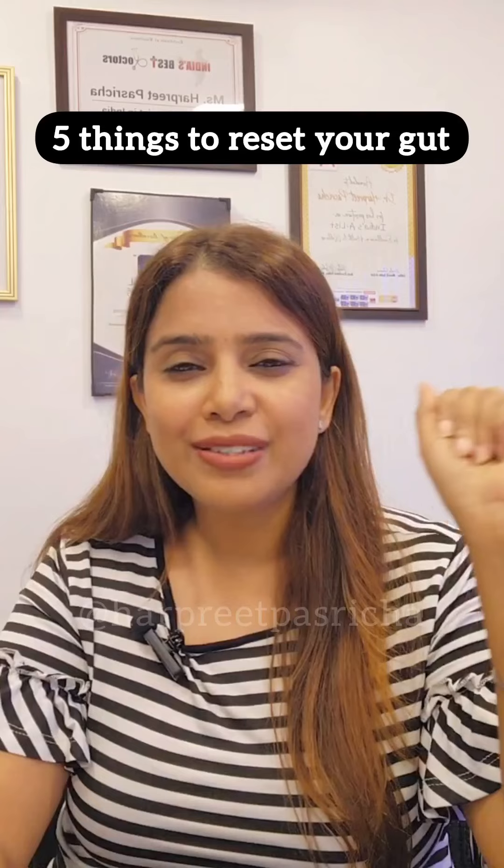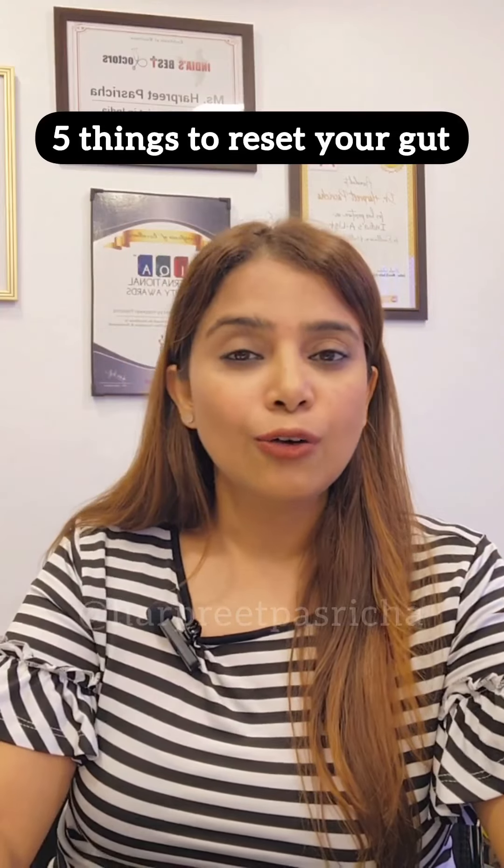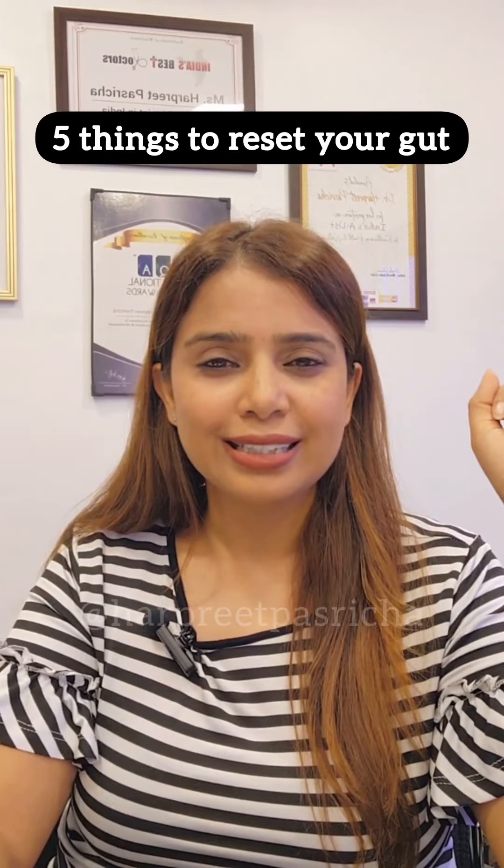So these are five simple things to reset your gut. Follow them and let me know how you feel after following these things.